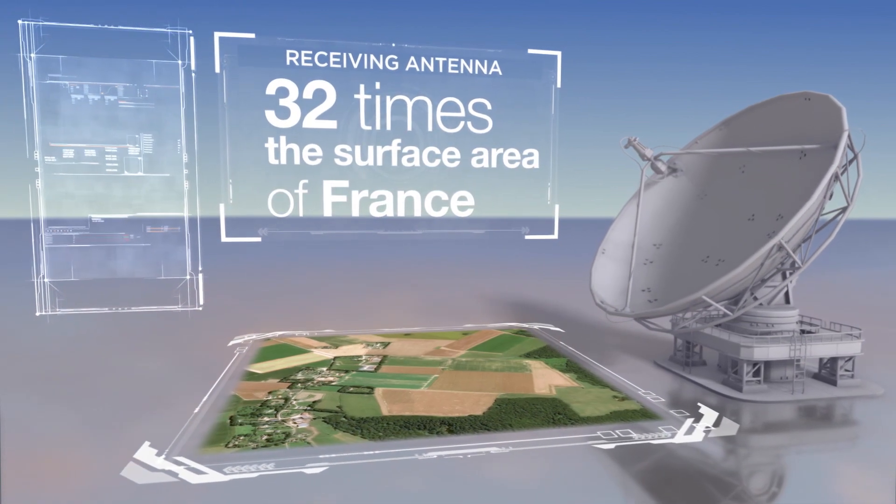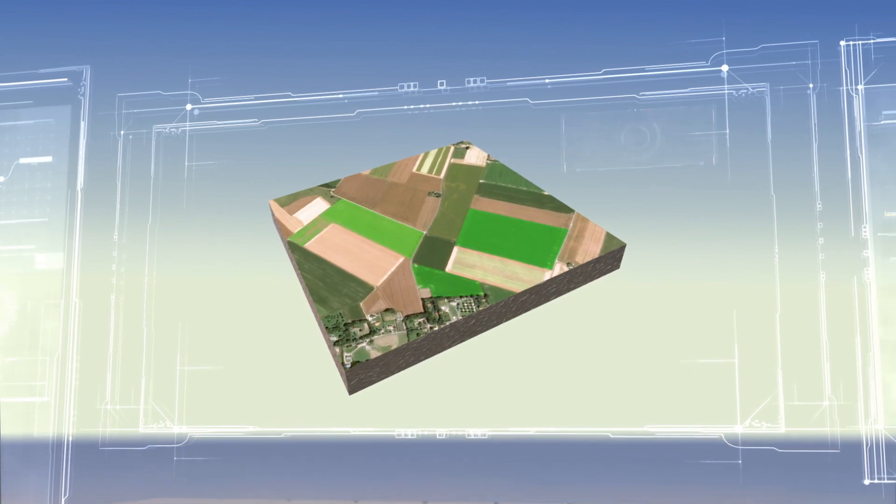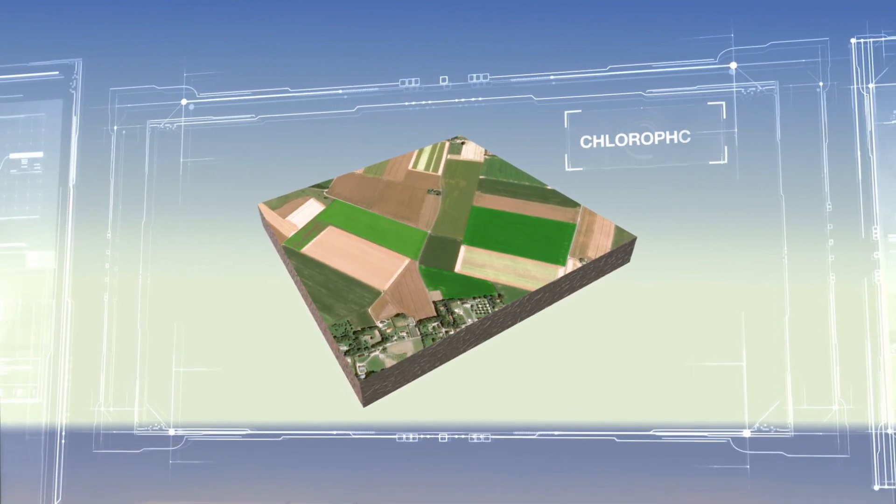From space, the vegetation color and development are clearly visible. The light signal picked up by the satellite is then captured and converted into plant growth measurements, such as biomass and chlorophyll content.